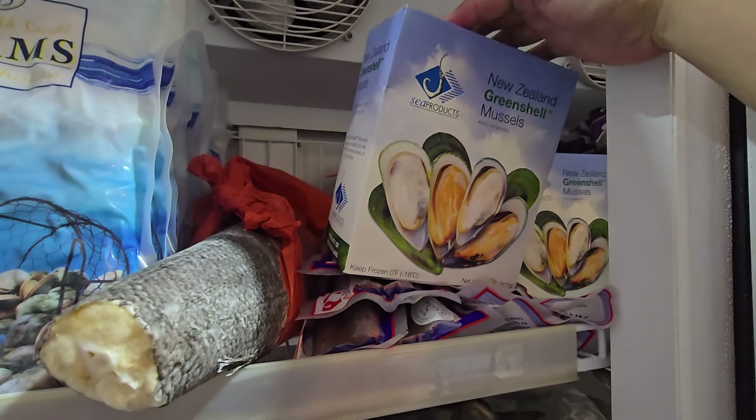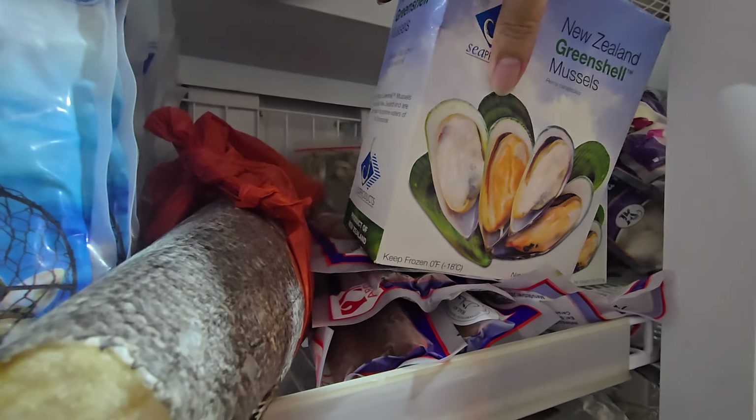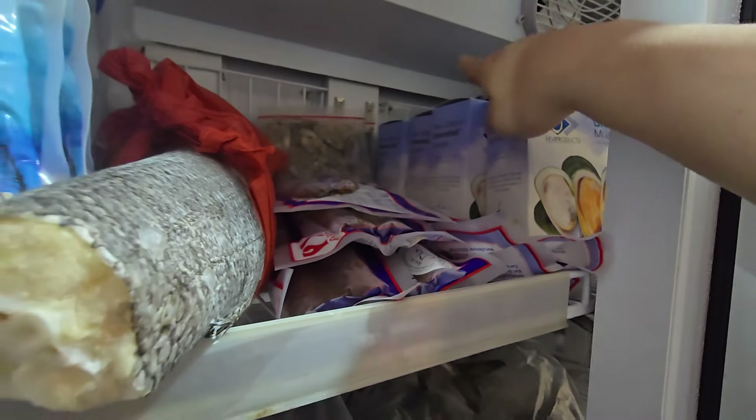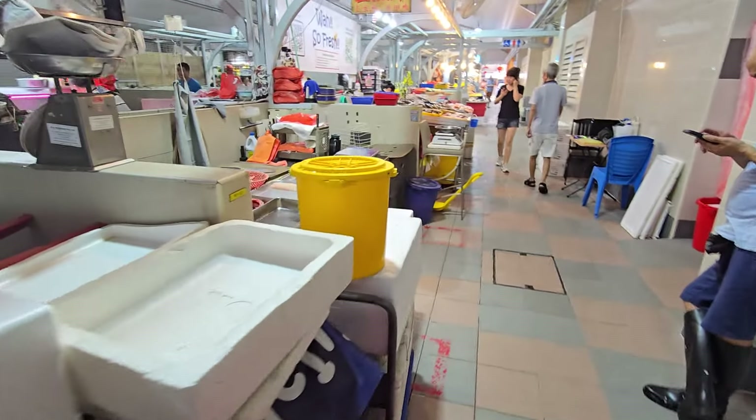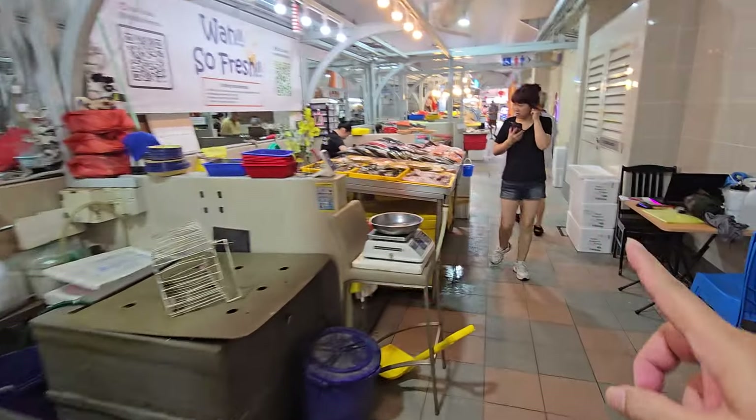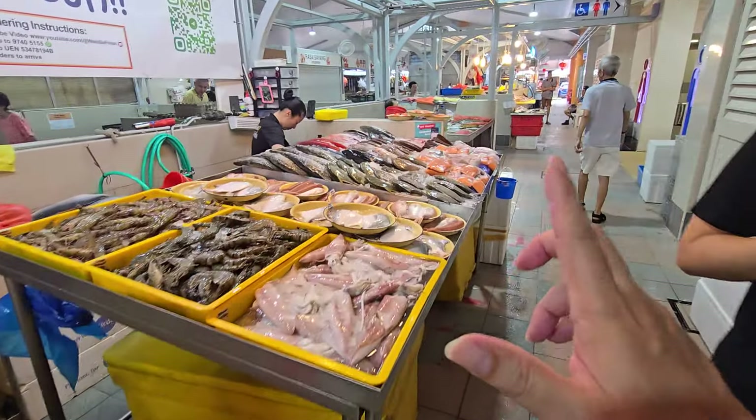I've also added New Zealand mussels — really nice to eat if you haven't tried them. These are $22 a box. Other than that, the rest of the freezer items are the same; you can go to the video list to see what's available. Freezer plus fresh seafood: add up to $70 for free island-wide delivery.